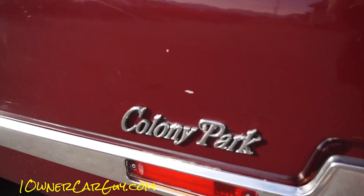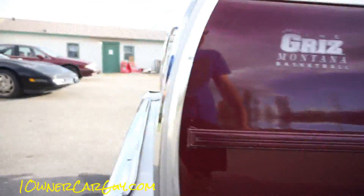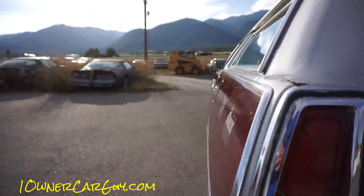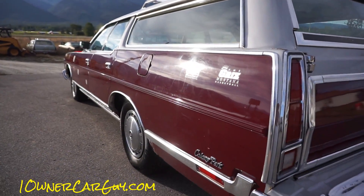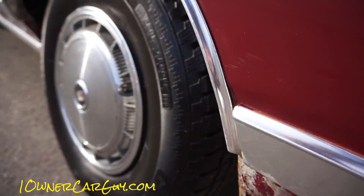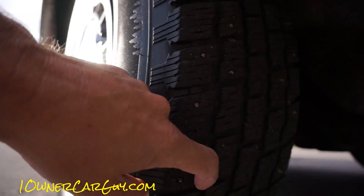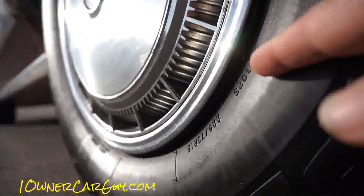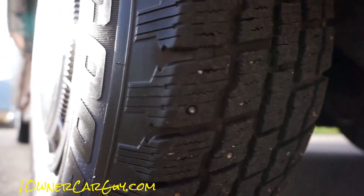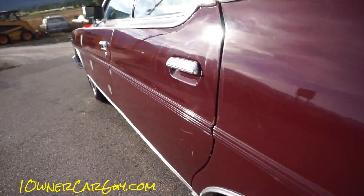One sticker emblem is missing from one side - there are the holes where it was. Other than that, the sides are straight, the paint is nice and shiny, it's a good-looking car. The tires are Cooper Weather Masters in great condition - you can see the little nubs all over the sidewall, likely 80-85% tread. They're studded though, so you probably won't want to drive it in summer or spring.